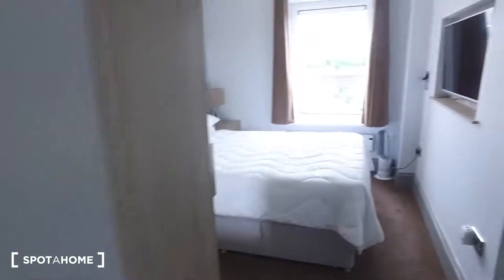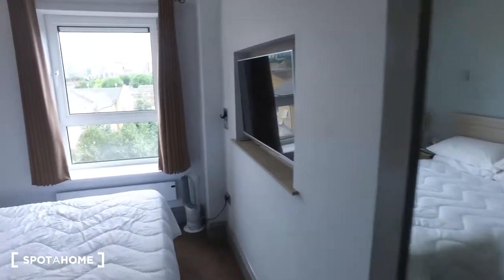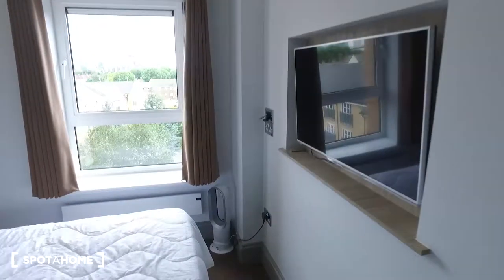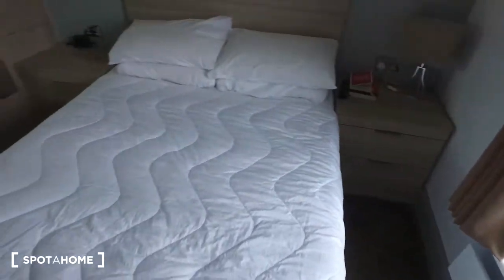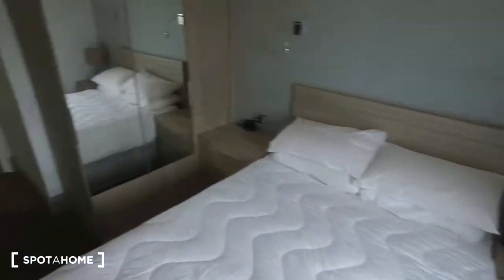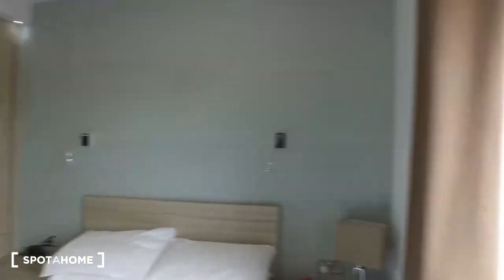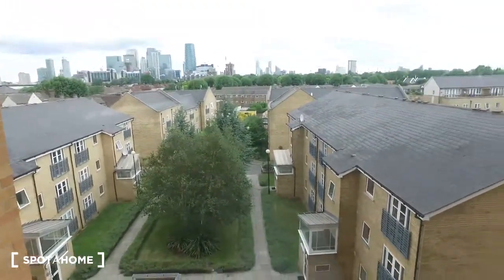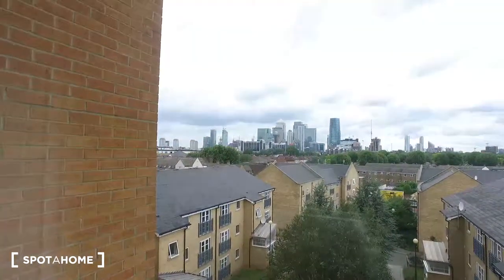Moving on to bedroom number two. Before we get into the bedroom we'll see the mirror on the right side of the wall, the TV, and we do have electric heating inside this apartment. This room features a double bed. Again we've got two nightstands and then the built-in wardrobe with mirrored doors on this side also. As for the view, we get a view of the neighbouring buildings as well as the Canary Wharf area in the distance.